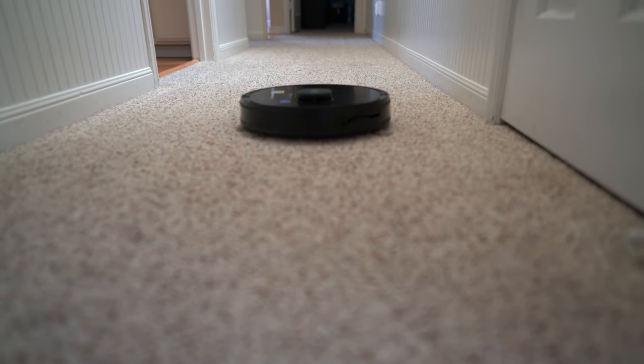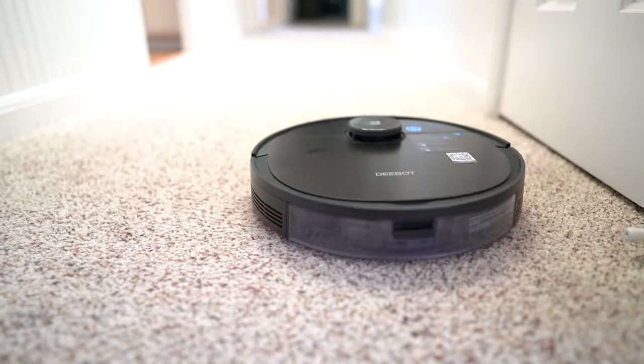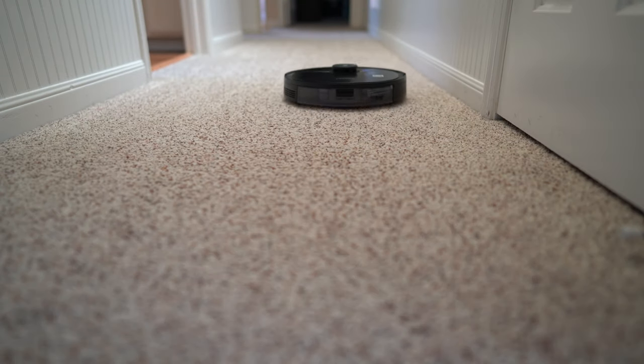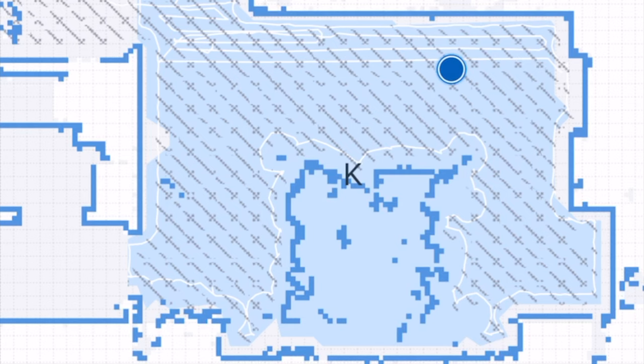My family has enjoyed having the Osmo 950 around tremendously — much more than any other vacuum before it. My big kids love it because their weekly vacuum chores are gone. The little ones love running away from or chasing after the vacuum as it glides throughout the house. Interestingly, my wife loves staring at the app following the Osmo 950's every move. She says it's very relaxing and rewarding knowing her floors are being cleaned automatically. She thinks this is the best tech I brought home last year — and that's big, considering how much tech I bring home.